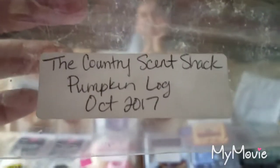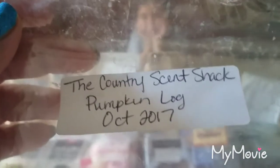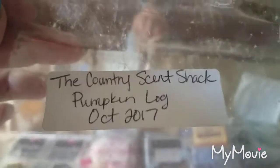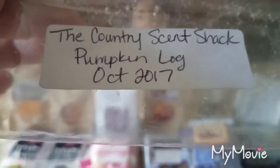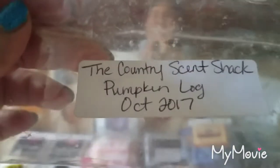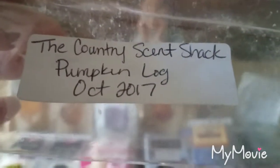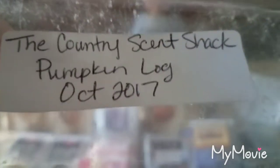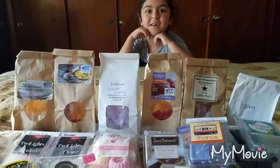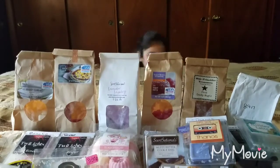From The Country Scent Shack, Pumpkins in Pumpkin Log — pumpkin-shaped tarts. This was a very heavy pumpkin bakery with cream cheese filling throughout, and that is exactly what it smelled like. It was really really nice. Scent appeal was a 3.5 out of 5 and the throw while it was going was a good 3.5 to 4 out of 5, but it did not last long.